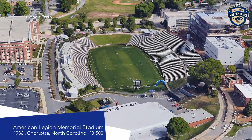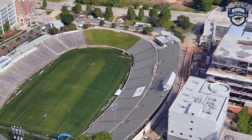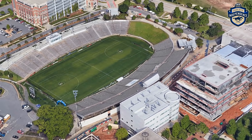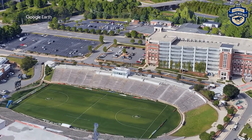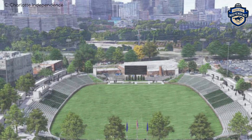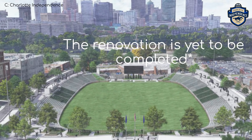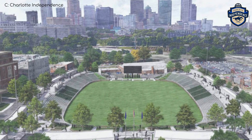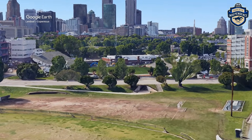It has since been upgraded since the arrival of the Charleston Battery. American Legion Memorial Stadium, home to the Charlotte Independence. It's quite an old stadium. Incredibly, before Bank of America Stadium was built in 1996, this was the biggest outdoor stadium in Charlotte. It was recently renovated to make it more suitable for soccer.